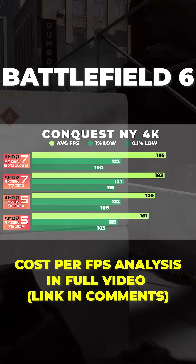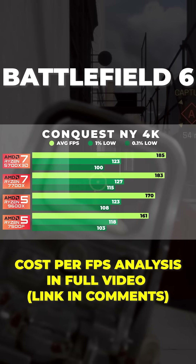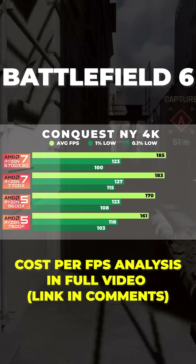And even in 4K, where we're more GPU bound, there are some noticeable differences between each of these chips.